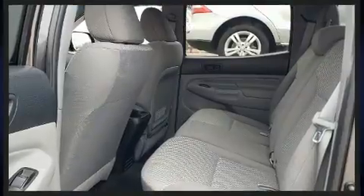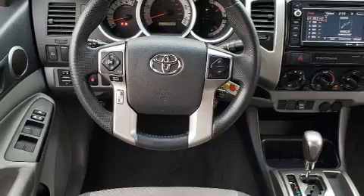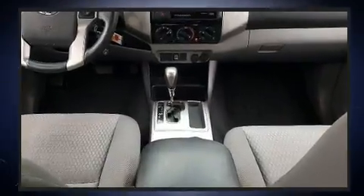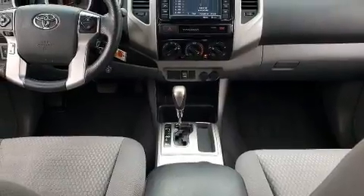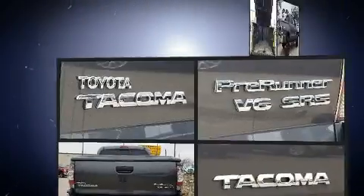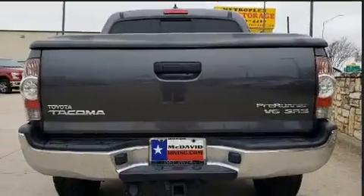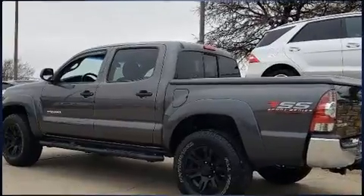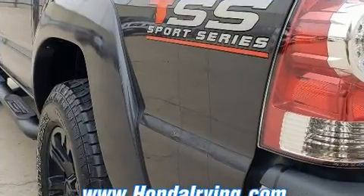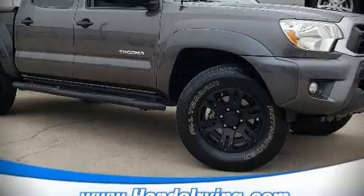Toyota also prioritized safety and security by including dual front impact airbags, head curtain airbags, traction control, brake assist, anti-whiplash front head restraints, ignition disabling, and ABS brakes with electronic stability control supplementing mechanical systems. You'll maintain precise command of the roadway.